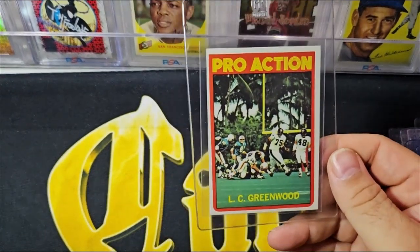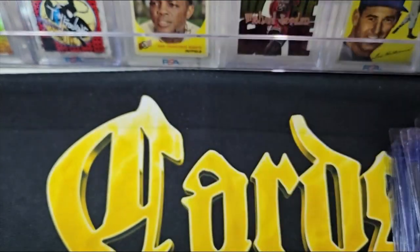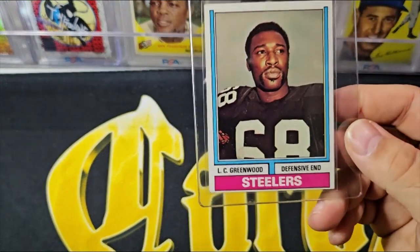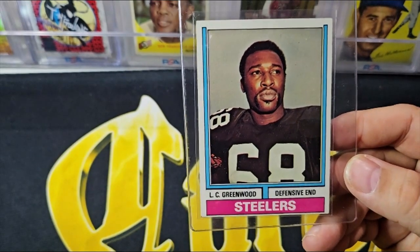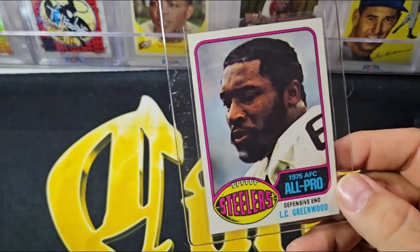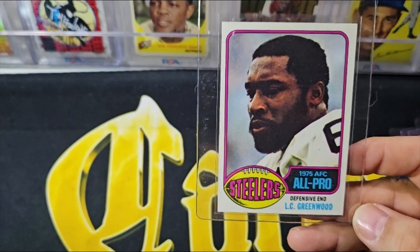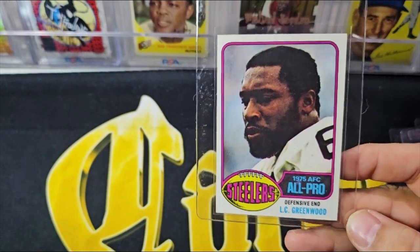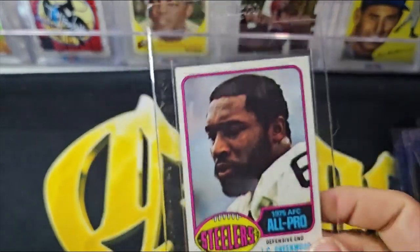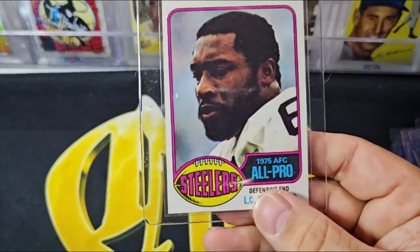There is the pro-action from '72 — just way off center, but a cool looking card. One of the other few '74s in the set was the L.C. Greenwood, and this one is almost miscut top to bottom. The '75 is probably one of the nicer '75s in the whole collection — centered pretty nicely, just a little off top to bottom. I think it's close, and I just have to look at what it's worth in a seven or eight to see if it's worth grading. It's a very nice '75 L.C. Greenwood.